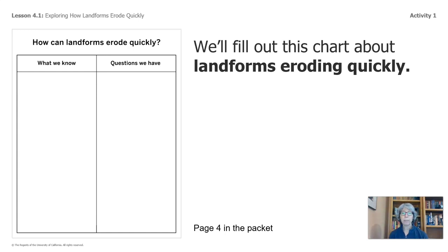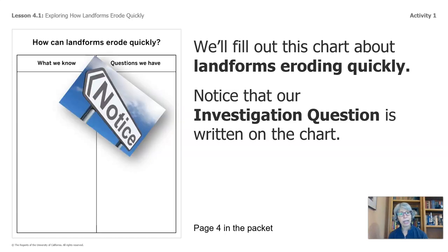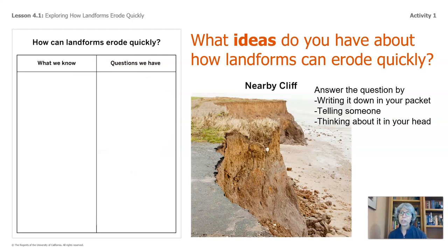We'll fill out this chart about landforms eroding quickly. It is page four of your packet. And if you do not have a packet, you can easily use whatever paper you have available to you at home. Notice that our investigation question is written on the chart: how can landforms erode quickly? What ideas do you have about how landforms can erode quickly? You can answer by either writing it down in your packet, telling someone, or thinking about it in your head. I would like you to think about what you know and write it down on this column of your handout.